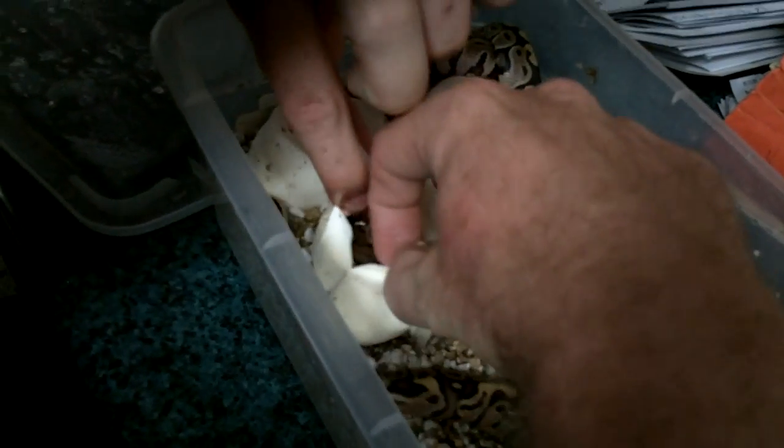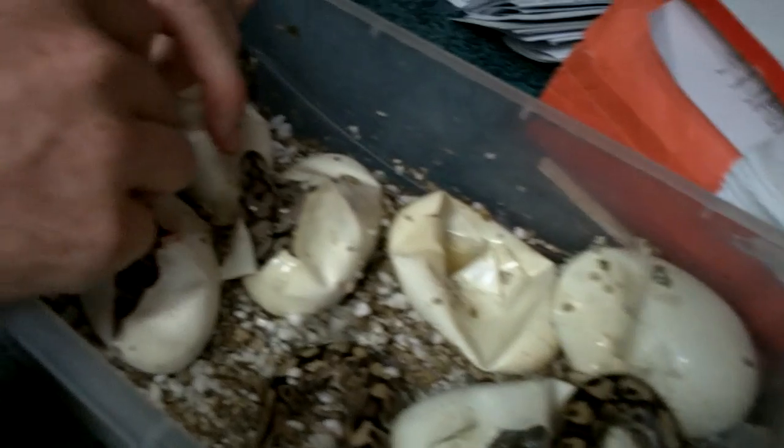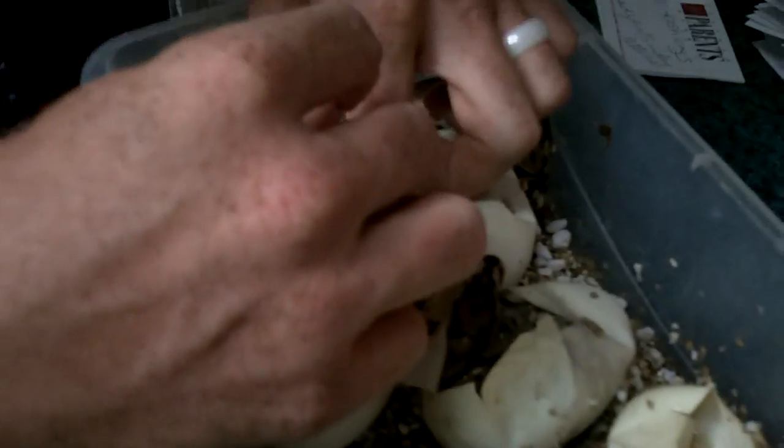What do we got there? I hope that's another fire. The fire, again, is a het for black-eyed leucistic. So we've got a couple of fires in there. You breed two fires together and you'll get the black-eyed leucistics that are pure white — or sometimes they have a little bit of orange and yellow pattern to them — with marble jet black eyes.